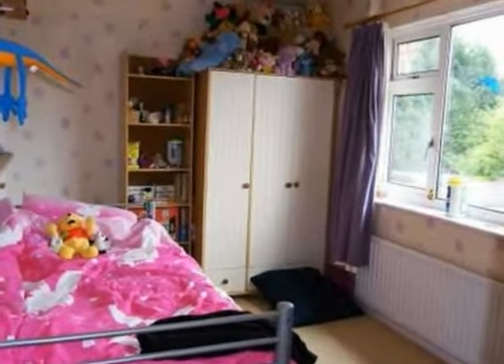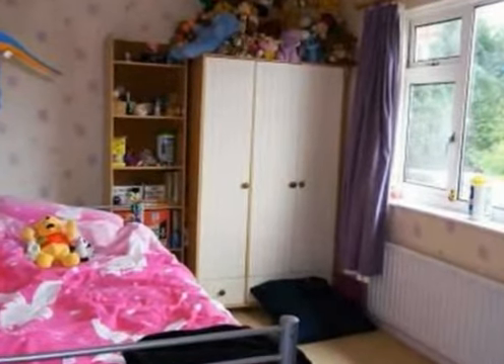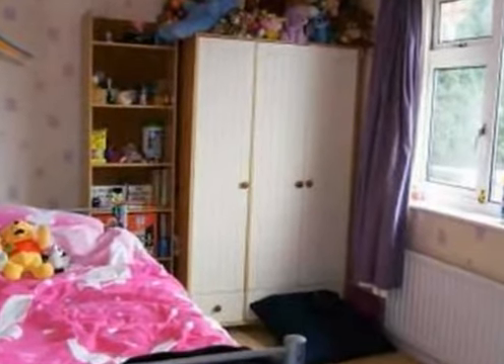Boulton Lane lies convenient for local amenities, including shops and schools, together with good road links with the A50, A52, access for East Midlands Airport and the M1 motorway.